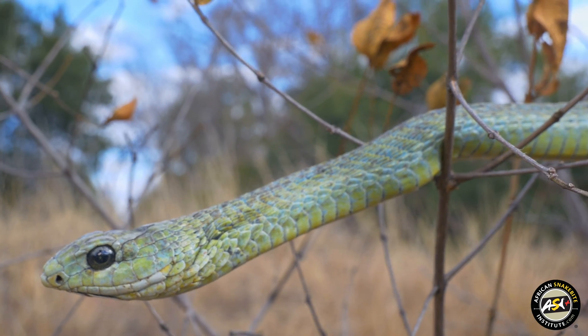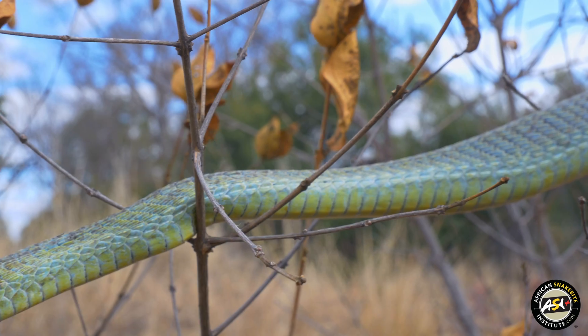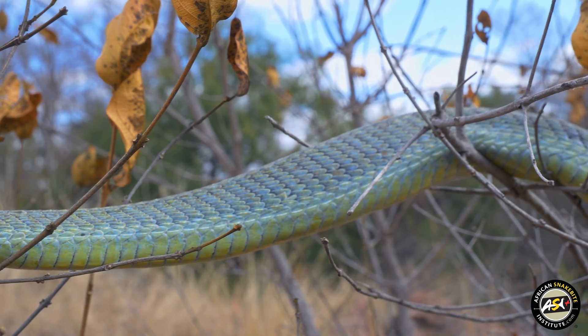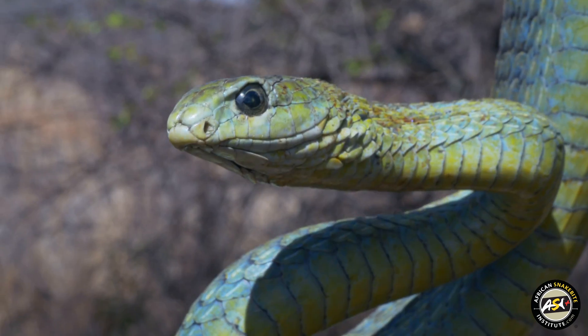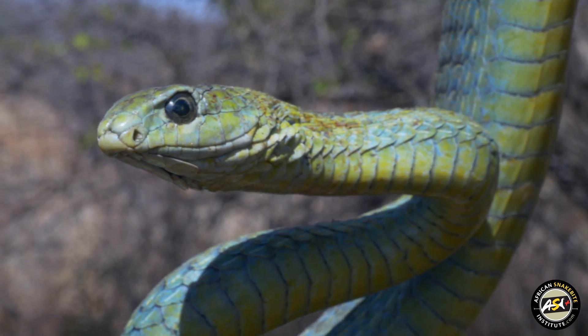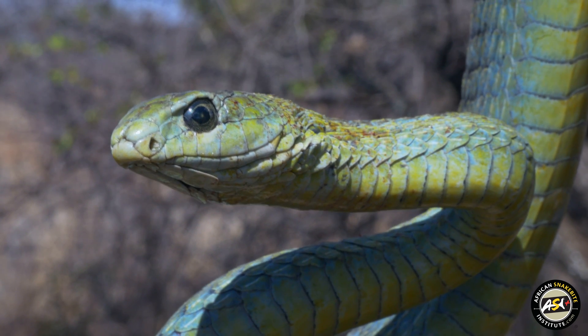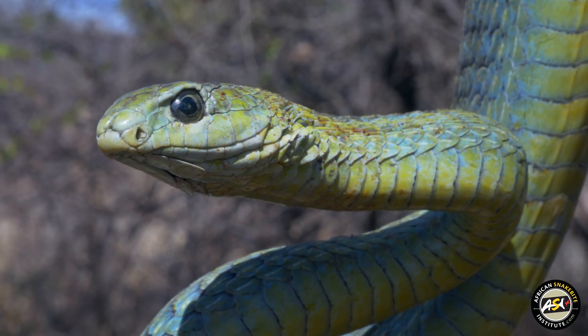They are back-fanged, so their fangs are roughly below the eye, quite far back in the mouth, and this often leads people to think that they cannot easily bite. The myth is that they have to get hold of a little finger or so, which of course is not true, because they can open their mouths very, very wide, up to about 170 degrees. So if the snake really wants to, it can quite easily latch onto a person's arm or even your chest.